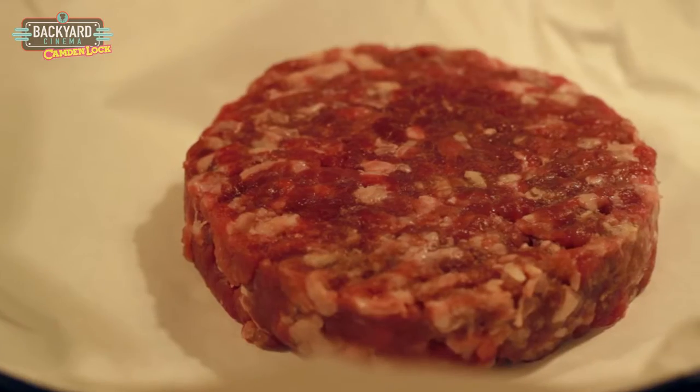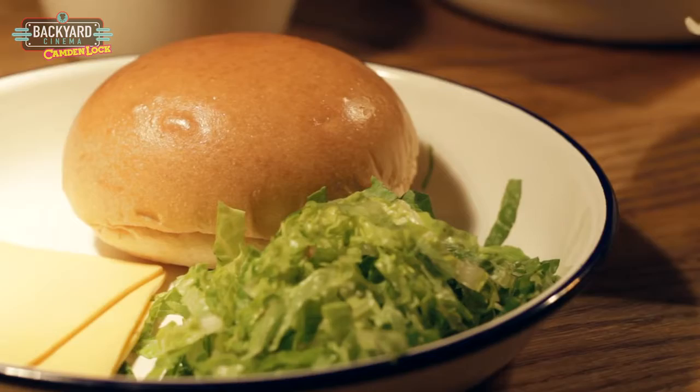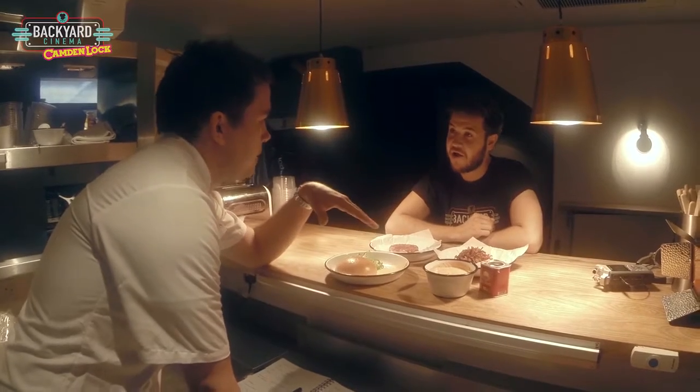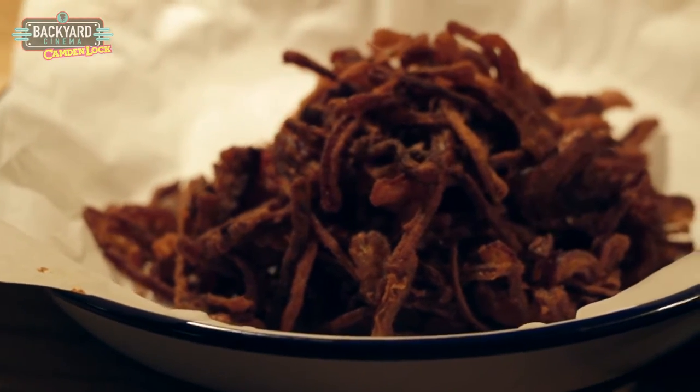The most obvious ingredients are standard Ginger Pig dry-aged beef patty. I've got a nice soft sweetened bun, a little bit of greenery. We've got some gooey American cheese. And then the tobacco onions — one of the main ingredients. They were called tobacco onions because they look like little shreds of tobacco. It's kind of like the Texas, Louisiana style of eating.